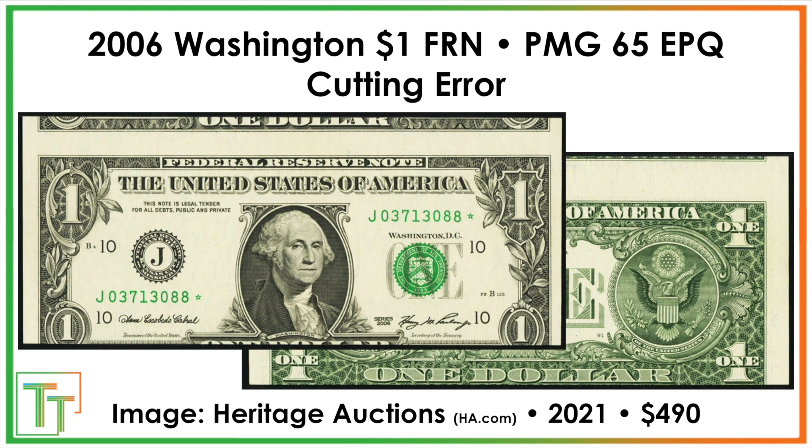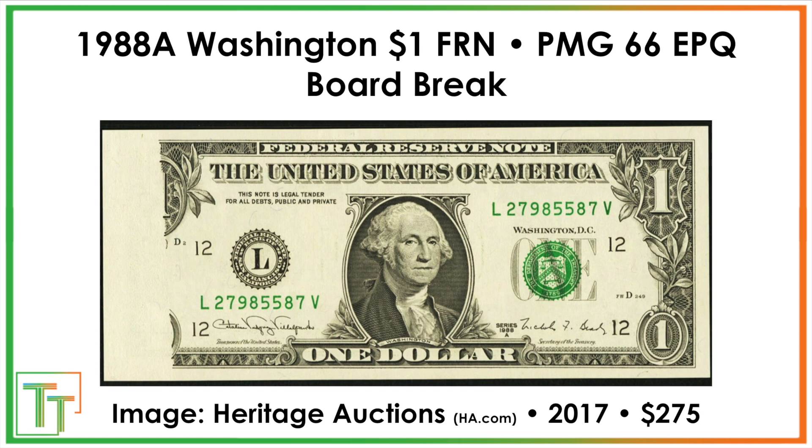Here we've got a cutting error. This is not a misaligned print or an inverted back — instead it's simply a miscut note where it's clearly off-center. Probably a fair amount of miscut notes were made, and this one got out of the Bureau of Engraving and Printing. It sold for $490 — a nice mid-range note.